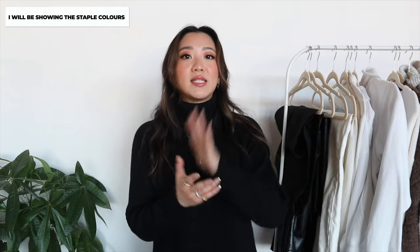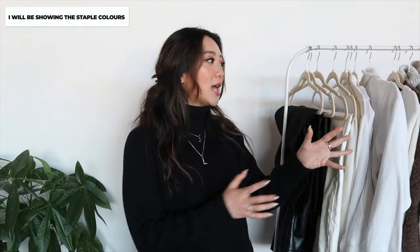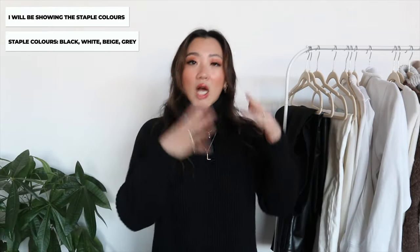Before I go into the video I want to mention a couple of things that are extremely important. A lot of the items I'm mentioning can be bought in several different colors. I've chosen the most essential colors, but if you stick with black, white, gray, or beige you can really expand your wardrobe with the exact same style of items and really take your wardrobe to another level.